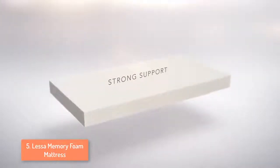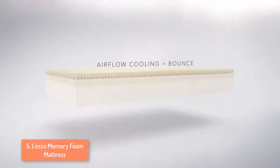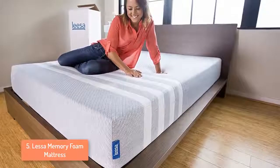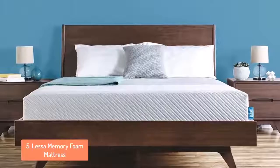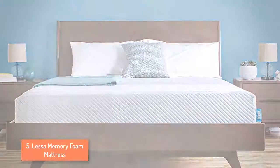Memory foam, while extremely supportive, tends to sleep hot. However, by layering AVENA and memory foam together you get great support, comfort and a cool top layer. The cover is cut from a single piece of fabric that covers the entirety of the mattress and in my opinion it looks amazing — you don't even need to cover it with a sheet. It has a medium firmness and overall I'd say this mattress is amazing, and if you are someone that wants to sleep on their back or side this mattress will fulfill your needs.